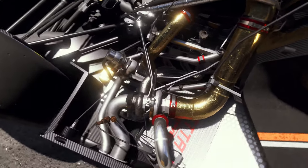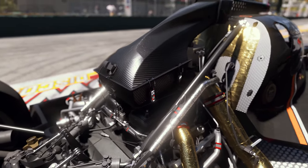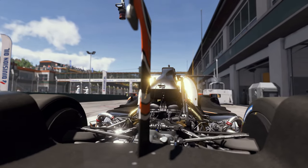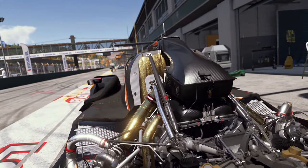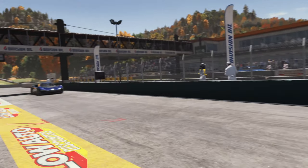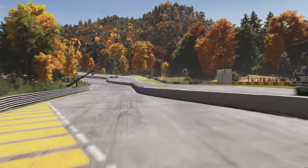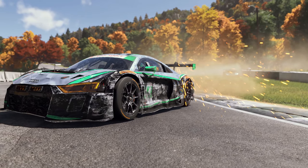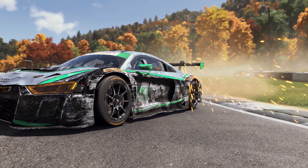Advanced materials and shaders paired with ray tracing bring out incredible detail in the gold heat wrap, anodized aluminum, and carbon fiber. Engine bays with their complex self-reflection is a place where ray tracing really shines. Car damage is a racing reality. In Forza Motorsport, car damage is reproduced down to the individual scratches on the bodywork.